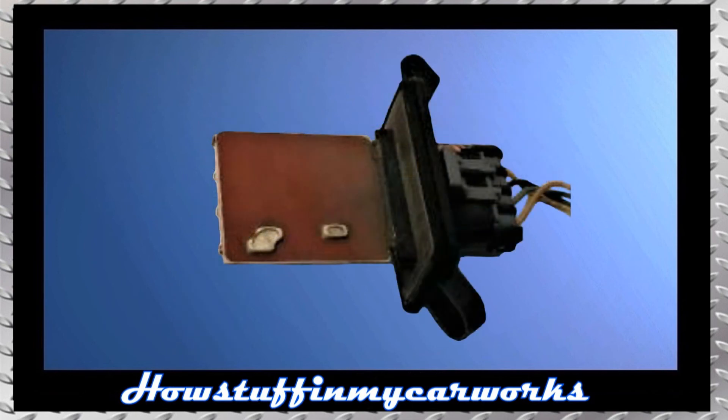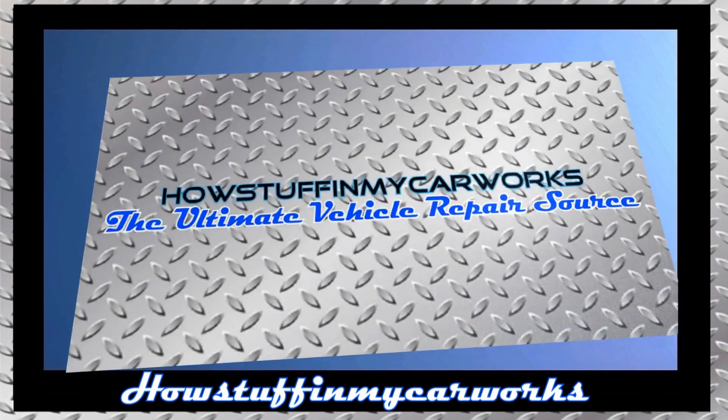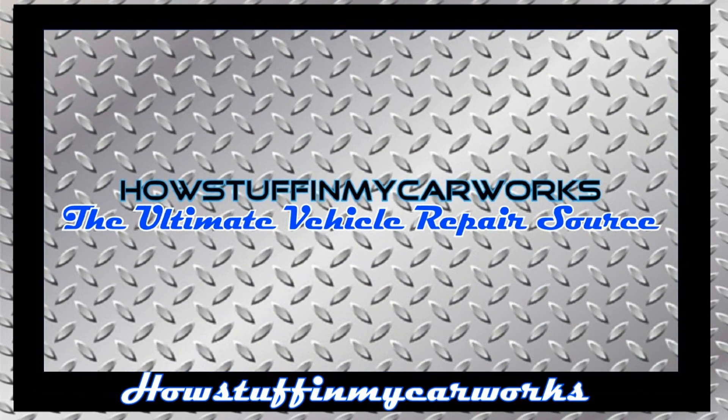Number 10. The heater blower motor resistor in some of these vehicles is prone to experience premature failure, causing the blower motor to only work at one speed or not turn on at all. Replacing the defective blower motor resistor with a new replacement of better quality solves the problem. Those are 10 common problems that 7th generation Chevy Malibu vehicles are prone to experience.